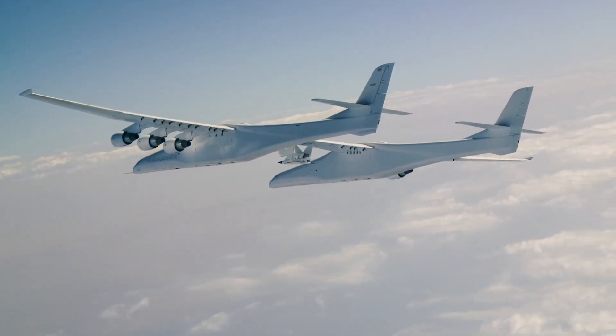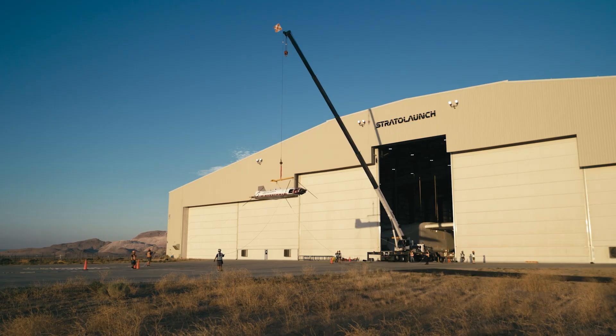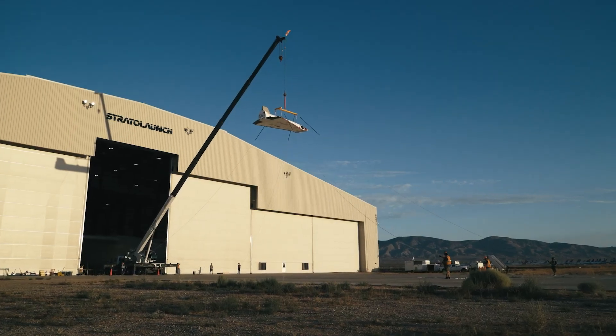Its successful first flight in March 2024 marked a key step forward in hypersonic advancements, setting the stage for future breakthroughs in fast and efficient air travel.